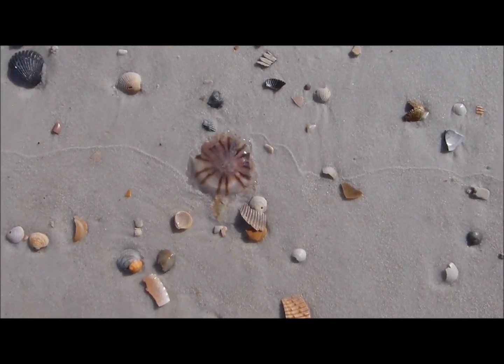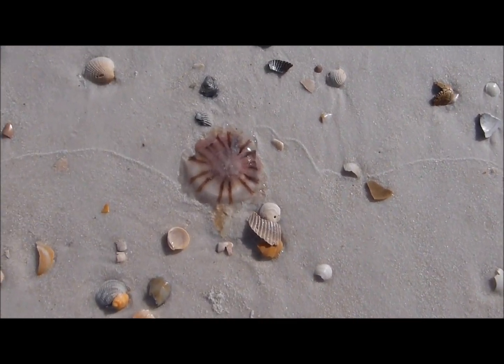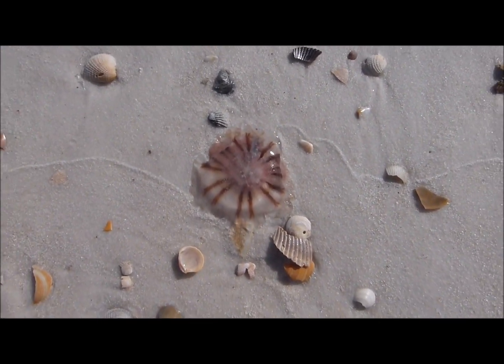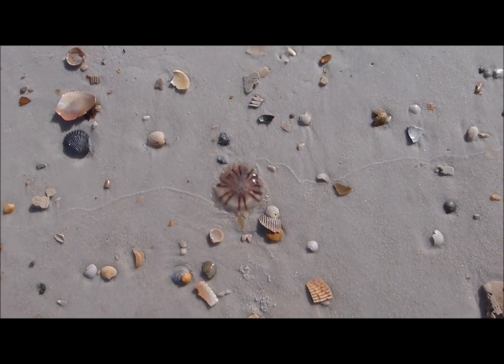And that is a little jellyfish. You can see kind of a lot of those. There's my foot so you can see how big it is. Usually they're just plain white or clear, but they're all different sizes.